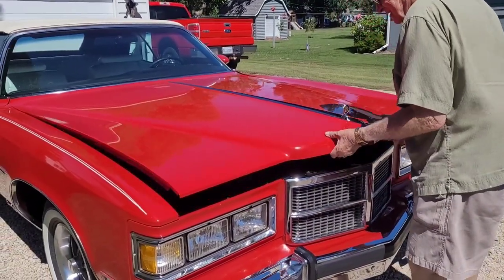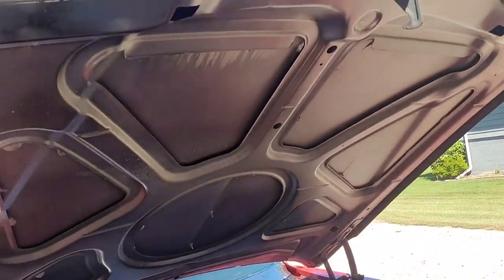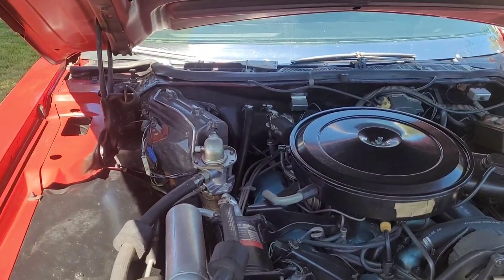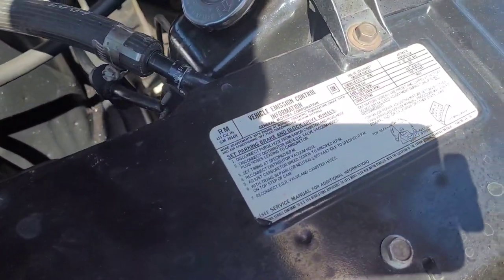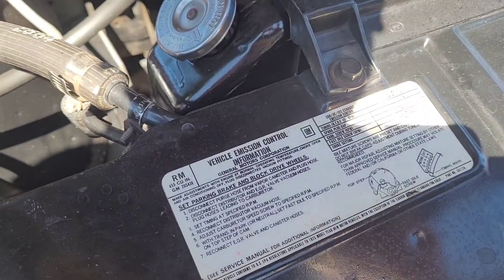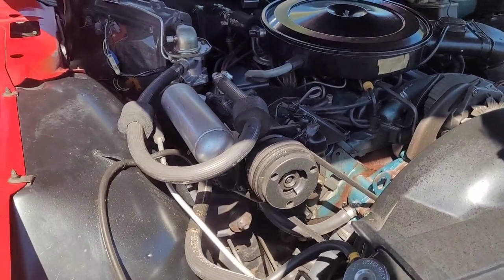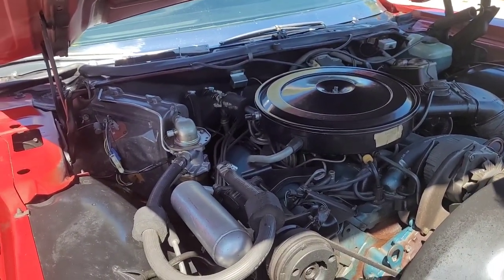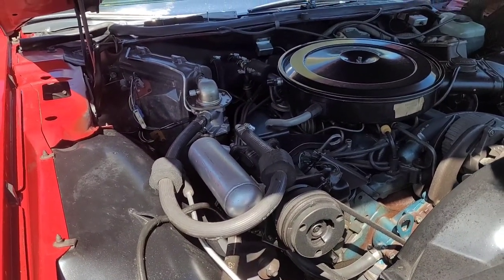I really think those square headlights top this car off. Is it all original under there? Yeah. 455 — I think it says high output somewhere, HO, but I don't see it written here. I'm sure somebody will tune in and tell us — it's a high output 455.